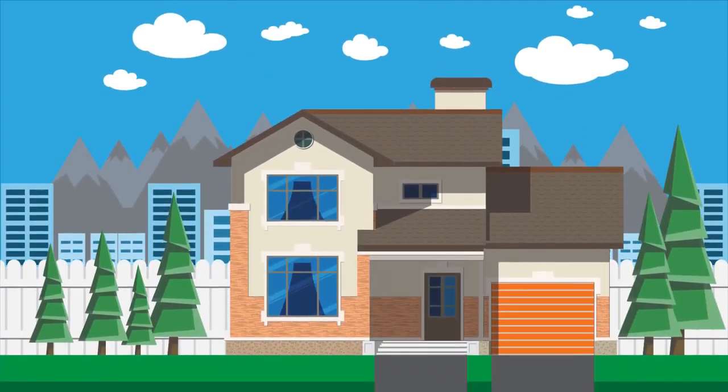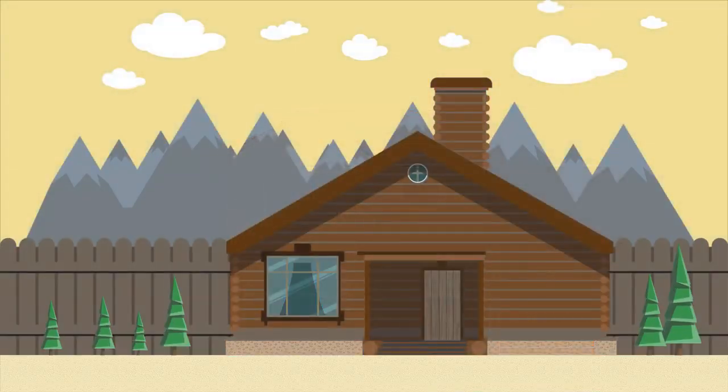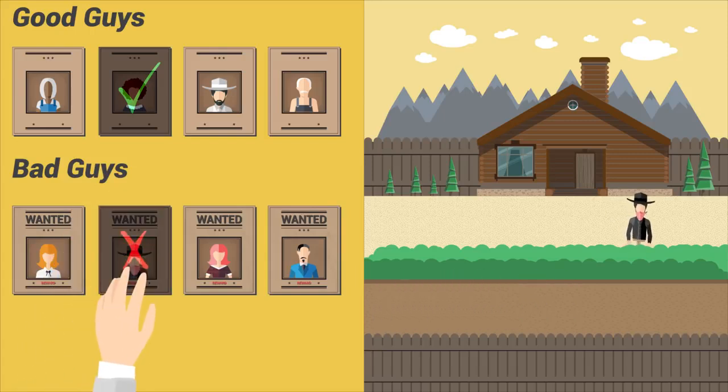Think of cybersecurity in the context of protecting a home. Long ago, protecting your home might have been as simple as analyzing anyone looking to come in. Known good guy? No problem. Known bad guy? Wait a second.